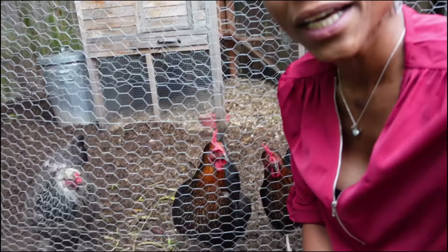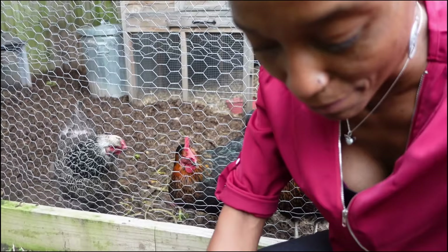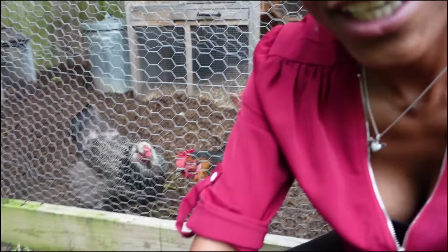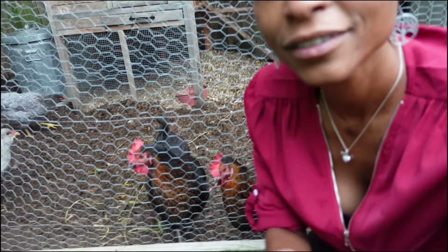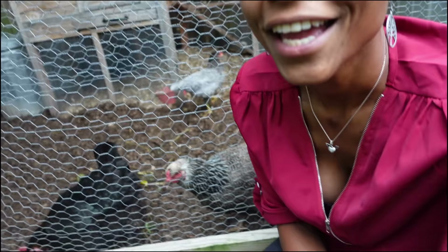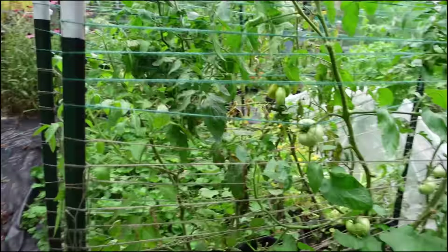I've got some treats coming from Grub Terra for the chickens. It's so funny — people say chickens are just chickens, but these chickens know when I come near that I probably have something for them. They literally follow me. If I go in the coop area they would follow me over to the trash cans because they know that's where their treats normally come from. But I ran out of treats, so I've got some coming.